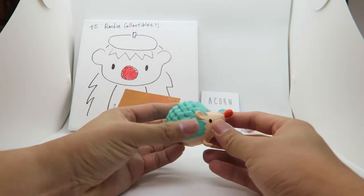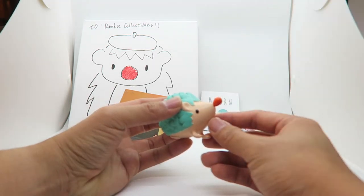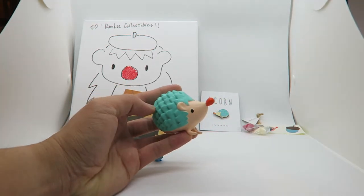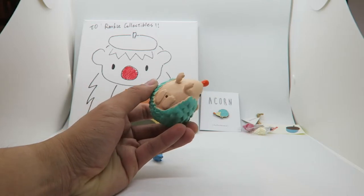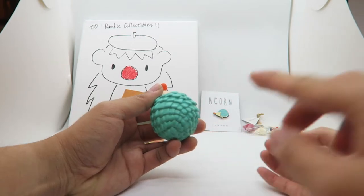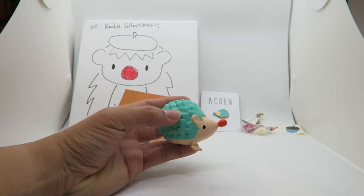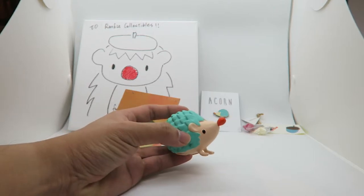Let's take a closer look. The nose is so pinchable, and you can tell it's all hand painted. I really like the ridges of the hedgehog, and of course the color — which is what drew me to this. There are tons of colorways, which we'll talk about in a bit.